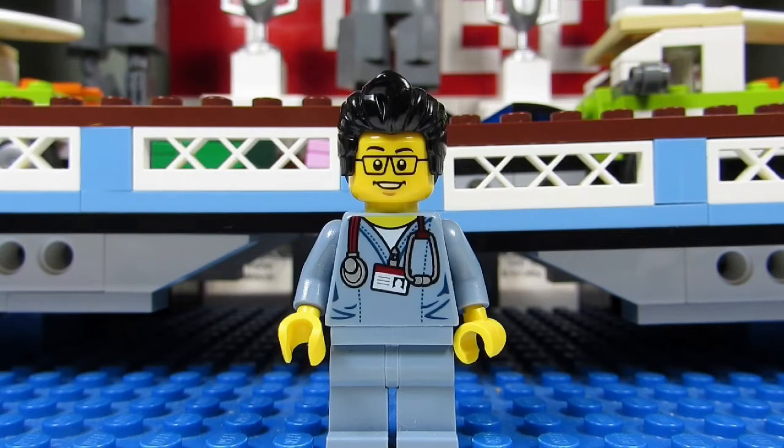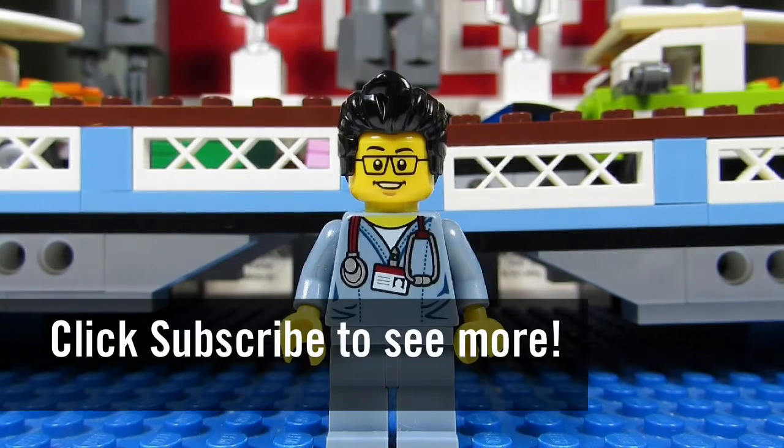This is the brick adjuster signing off — thanks for watching and we will see you guys in another video. Bye!